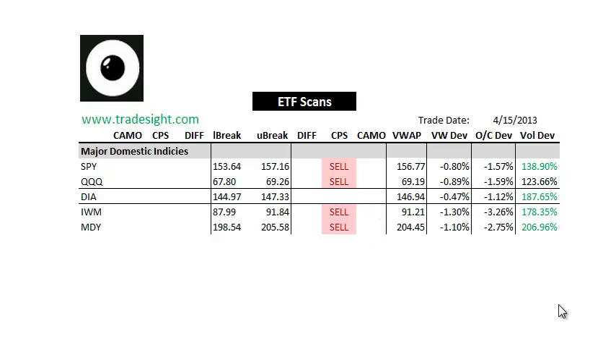The only one that zaps in is the Diamonds. We've got pretty acute moves. Small Caps are really taking the worst of it here — down not quite 3.5% off of the open and almost 1.5% below the VWAP. It's very negative price action supported by volume picking up to the upside.